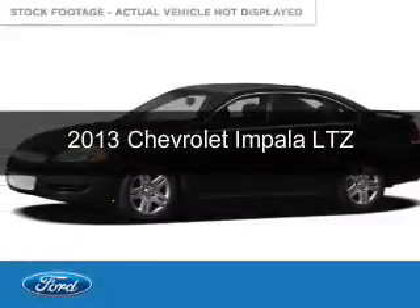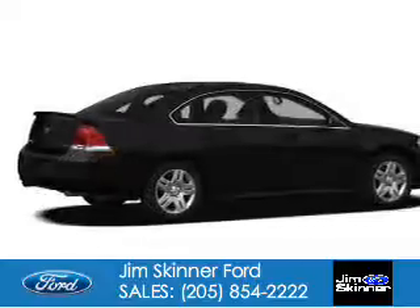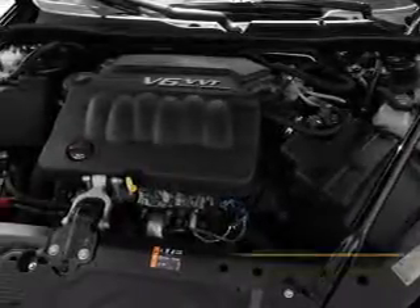This is a used 2013 Chevrolet Impala. It's powered by front wheel drive, a 3.6 liter, 6 cylinder engine, and a 6 speed automatic transmission.